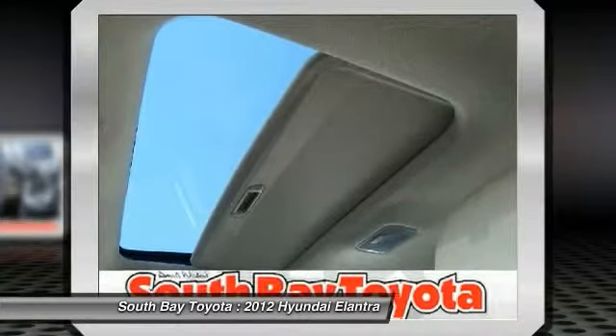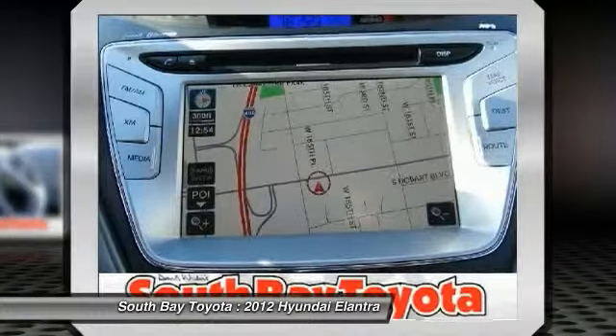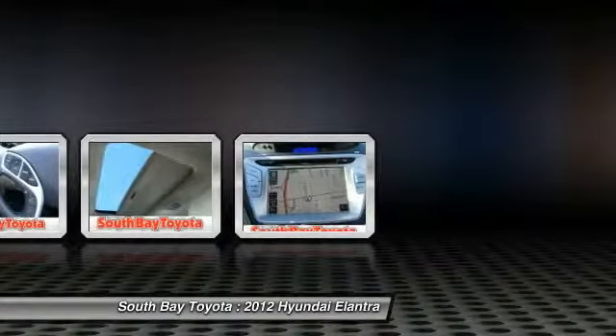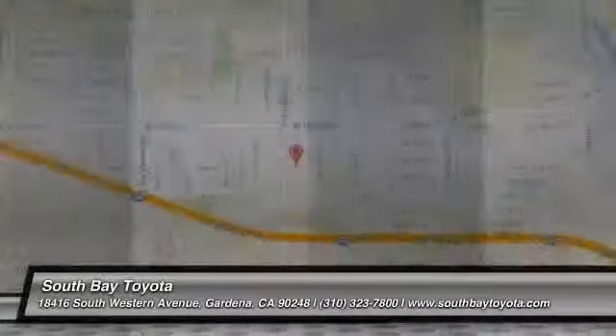Imagine when was the last time you smiled as you turned the ignition key? Feel it again with this fantastic 2012 Hyundai Elantra. This outstanding Hyundai is one of the most sought-after used vehicles on the market because it never lets owners down. It's time to save at South Bay Toyota. Call today: 310-323-7800.